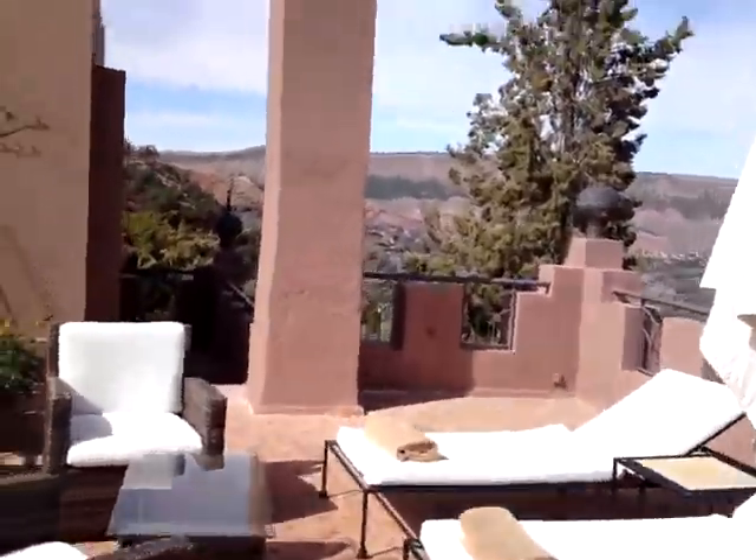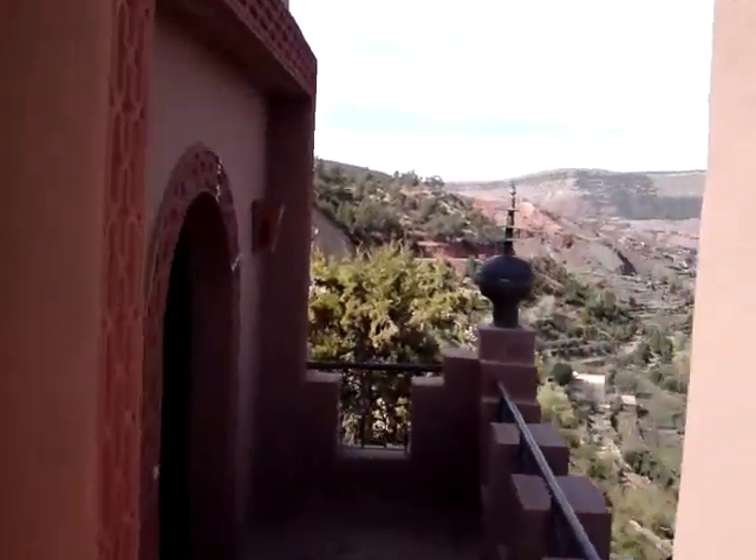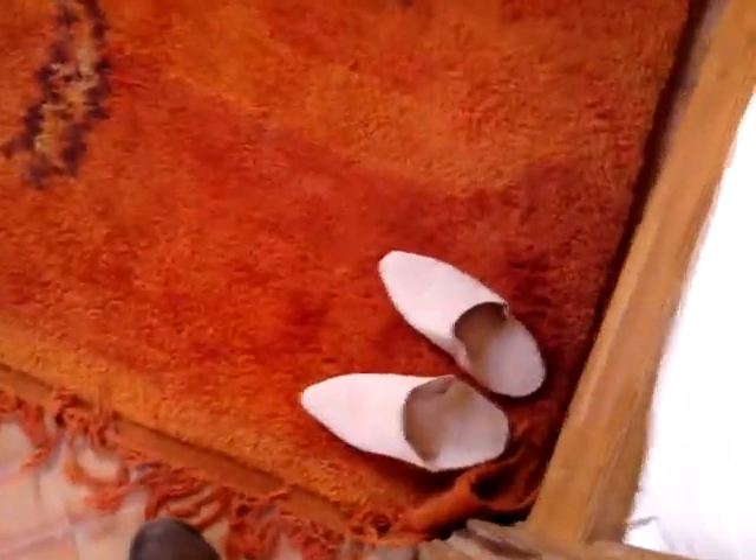Onwards. The last thing to show you — pointy slippers. And tucked away in a corner, some stairs. Go up the stairs.